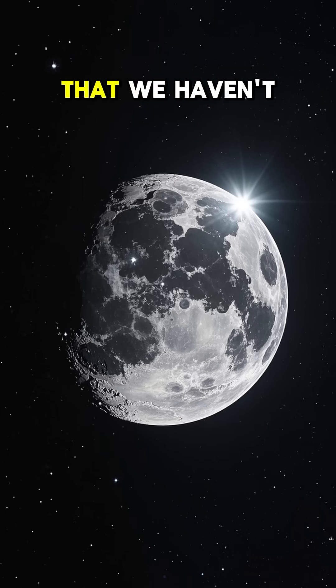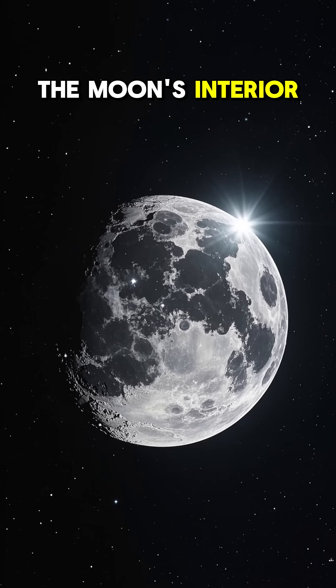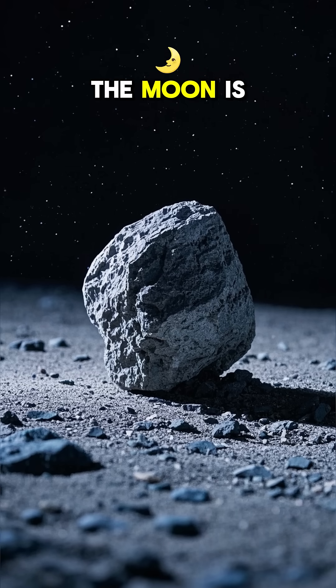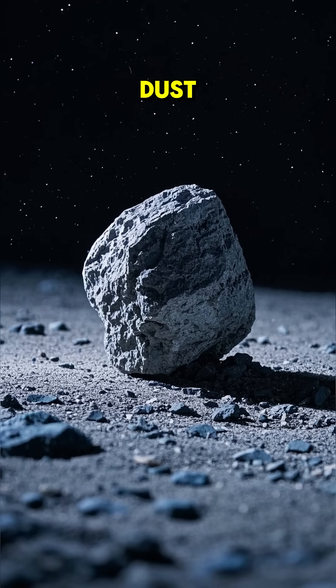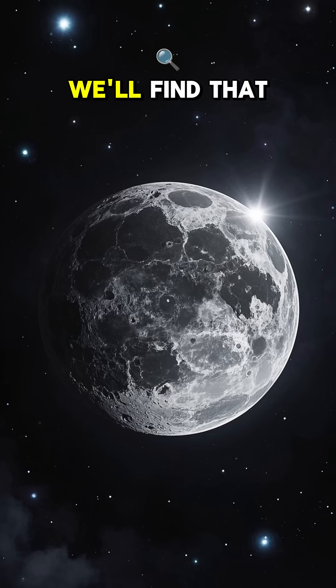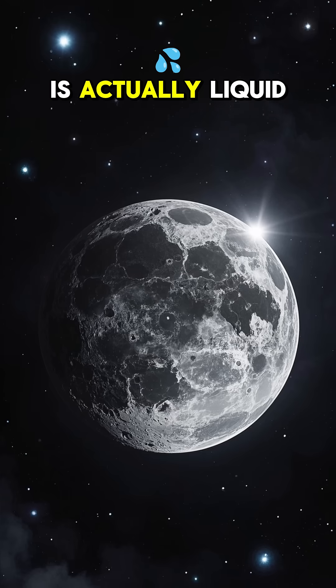It turns out that we haven't explored very far into the moon's interior, so we don't really know. What we do know is that the moon is mostly made up of rock and dust, similar to Earth's crust. But as we dig deeper, we'll find that the moon's core is actually liquid.